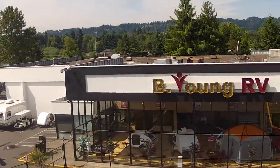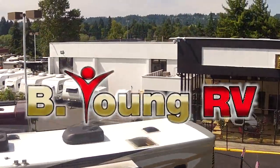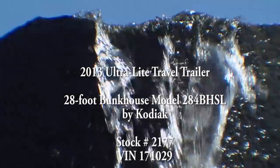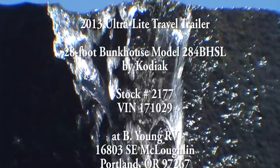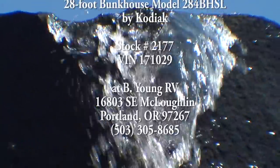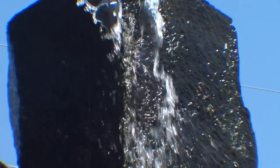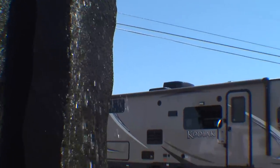Be young, have fun, be young RV. Roughing it in the great outdoors just got a lot more luxurious, thanks to the entire line of Kodiak Ultralight travel trailers by Dutchman, designed and built by American craftsmen in Indiana.